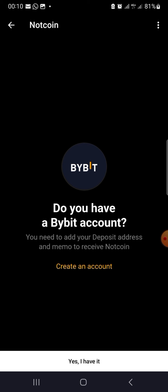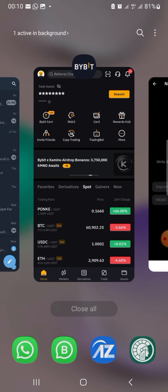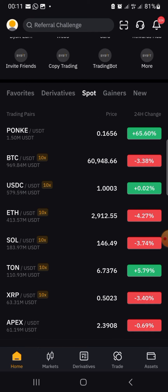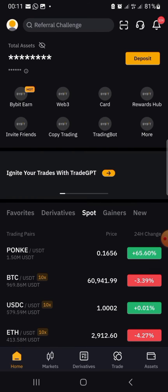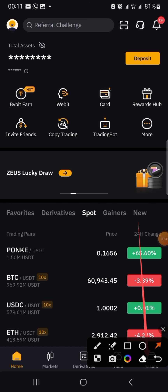It's going to ask you: do you have a Bybit account? If you don't have a Bybit account, just click 'Create an Account.' If you have one, click 'Yes, I have it.' It will then say: write down your deposit address and memo to receive this token. To find this, you have to go to your Bybit account. Let me log in — what we need to do is go to 'Assets.'